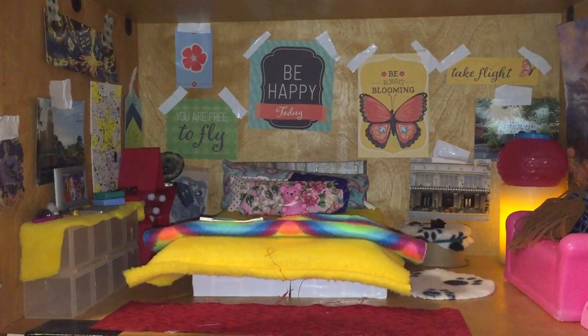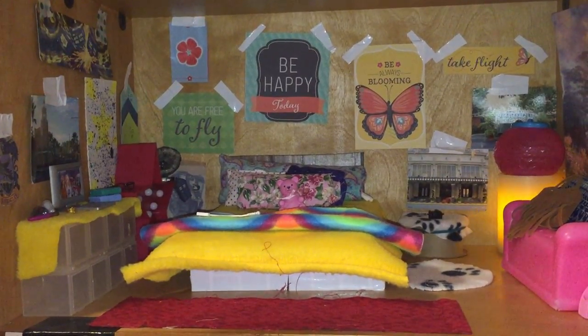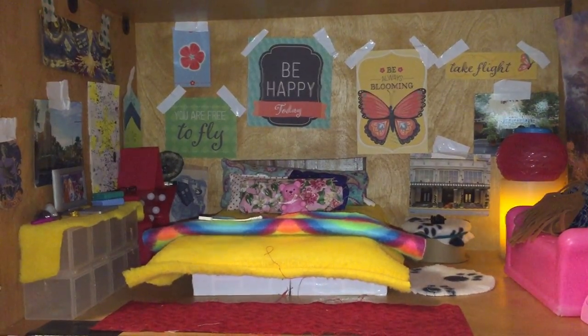And then for the wall art, it is all just out of scrapbooking stuff, and there's a bunch of other pictures that I have cut, and bookmarks.